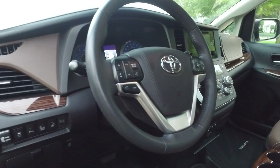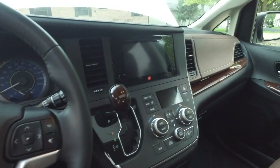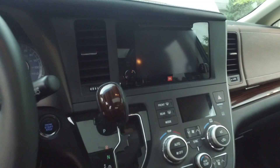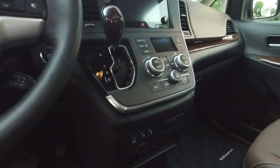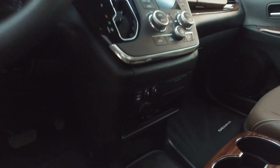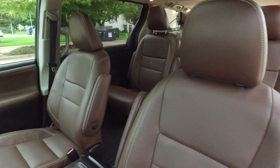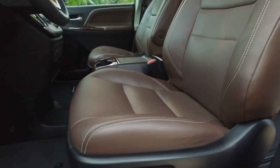You get nice memory seat settings, steering wheel controls, cruise control, and a fantastic media center here — JBL stamped, navigation, backup camera, CD, AM/FM, Bluetooth, satellite radio — it does it all. You get nice heated seats up front, auxiliary inputs, and such.